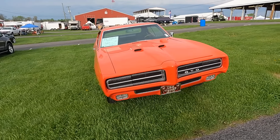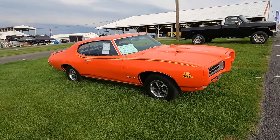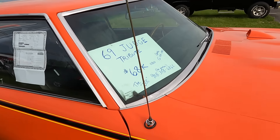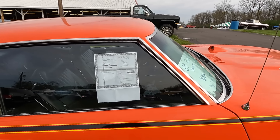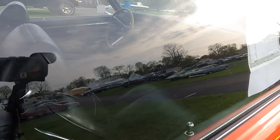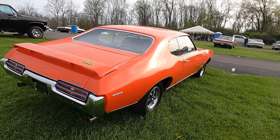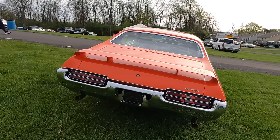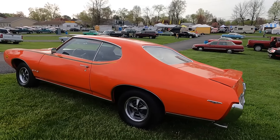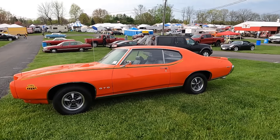Got to get a look at the Judge - it says tribute. '69 Judge, $68K. Do you like the color - Ram air hood. We do have a title showing on there. Black interior, looks like maybe four speed on the floor. Tribute - so what does that mean? This started life as maybe a LeMans and converted? Doesn't say. I couldn't tell you on that price if that would be good or not, but sure is nice looking.